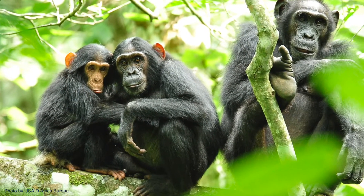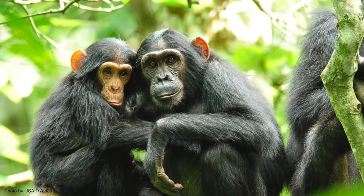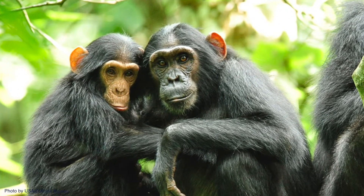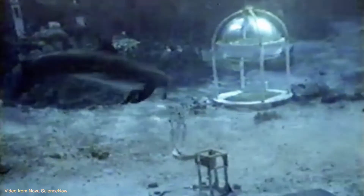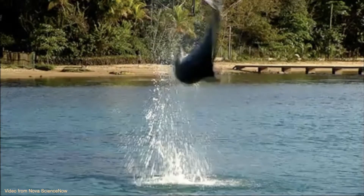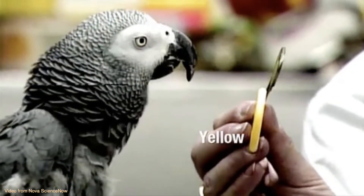Captive chimpanzees understand English as well as a human two-year-old and use signs from human sign languages. Dolphins jointly coordinate their actions to open containers and perform novel tricks. A parrot can reliably report the number and color of an item, and prairie dogs sound the alarm that a tall human wearing white is approaching fast. Do animals use language? And if so, can we use AI to talk with them?